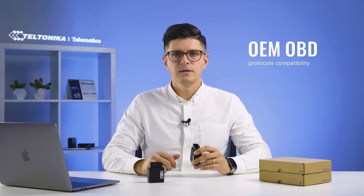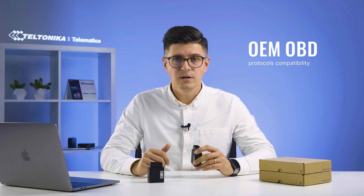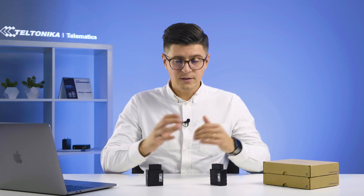So how are they different from standard OBD trackers? The main and most important difference is their compatibility with OEM OBD protocols, allowing you to obtain precise true odometer and true fuel level readings from a particular vehicle's ECU. Standard OBD trackers do not usually provide such information, and with these trackers you can receive it, which opens up a world of new business opportunities. If you need more information about supported vehicles and available OBD data, we have an extensive online database — the link can be found in the description below.